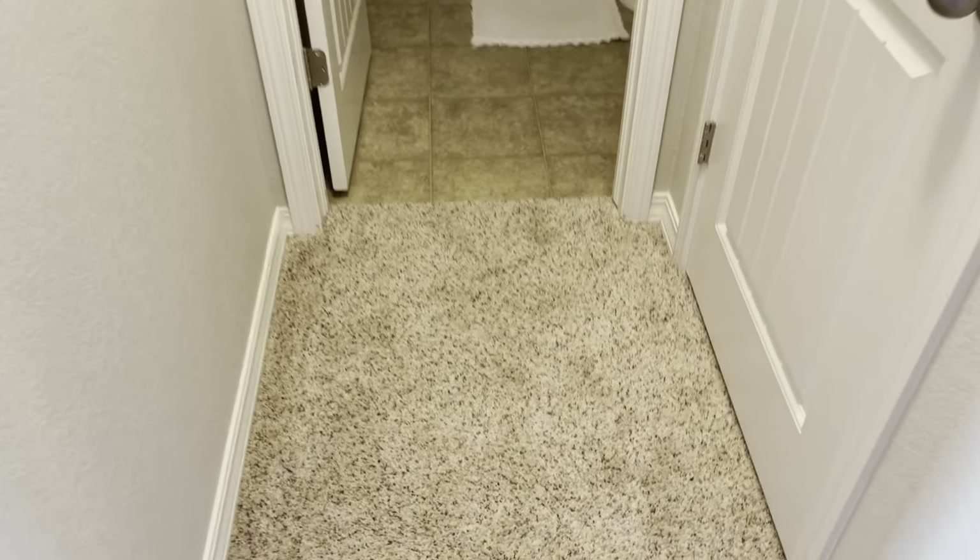And then we have our walk-in closet. We won't spend too much time in here — just to show you kind of what it looks like. Nice walk-in closet. That's pretty much it — let me know how you feel about this one, really nice house.